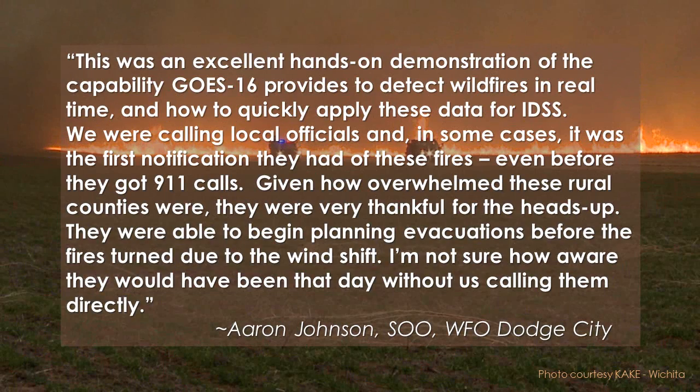That was exactly the attitude taken by the Dodge City Forecast Office. They took the initiative to communicate what they were seeing via GOES-16 in hopes that it would prove useful to firefighters. Aaron Johnson, the Dodge City Science and Operations Officer, summarized it this way: 'This was an excellent hands-on demonstration of the capability GOES-16 imagery provides to detect wildfires in real time, and how to quickly apply this data for IDSS. We were calling local officials, and in some cases it was the first notification they had of these fires — even before they got 911 calls. Given how overwhelmed these rural counties were, they were very thankful for the heads-up. They told us they were able to begin planning evacuations before the fires turned due to the wind shift.'